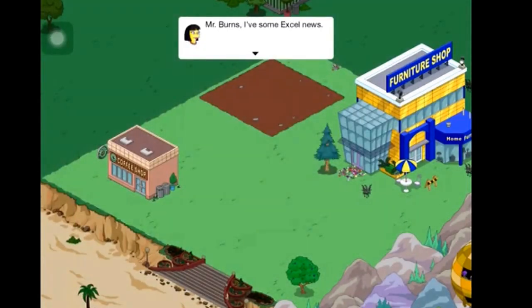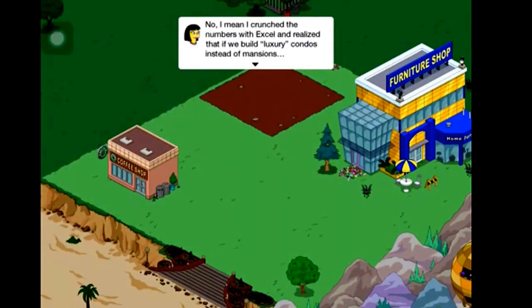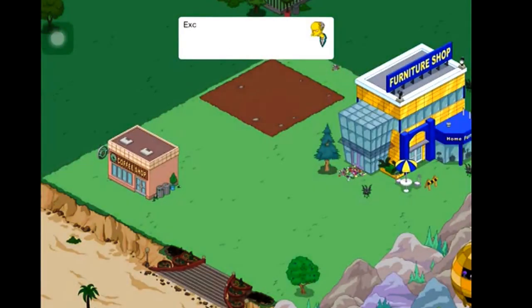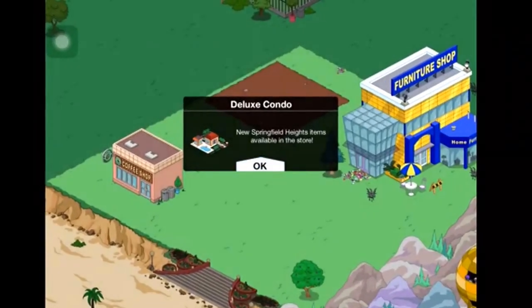Burns: 'I have some Excel news.' Smithers corrects him: 'It's pronounced excellent — you left off the lent.' Burns: 'No, I mean I crushed it at numbers with Excel and realized that if we build luxury condos instead of mansions, we can charge those moneybags full home prices for glorified apartments.' Burns: 'Excellent, excellent — that's how you say it.' A notification appears: new Springfield Heights items available in the store.